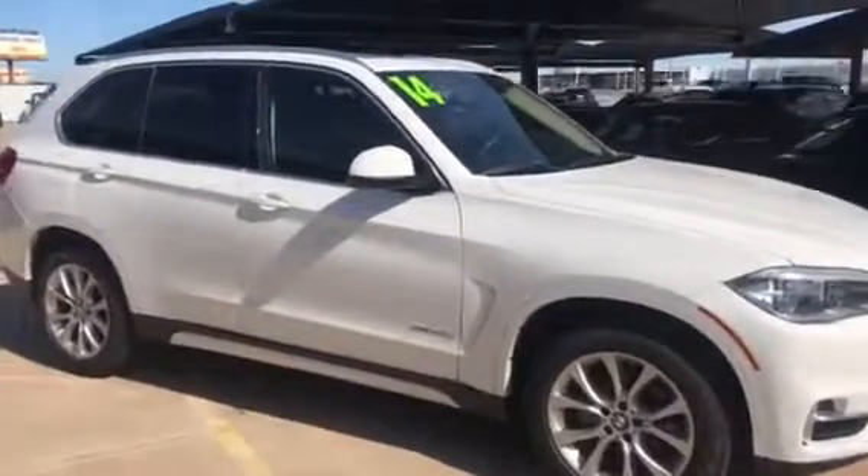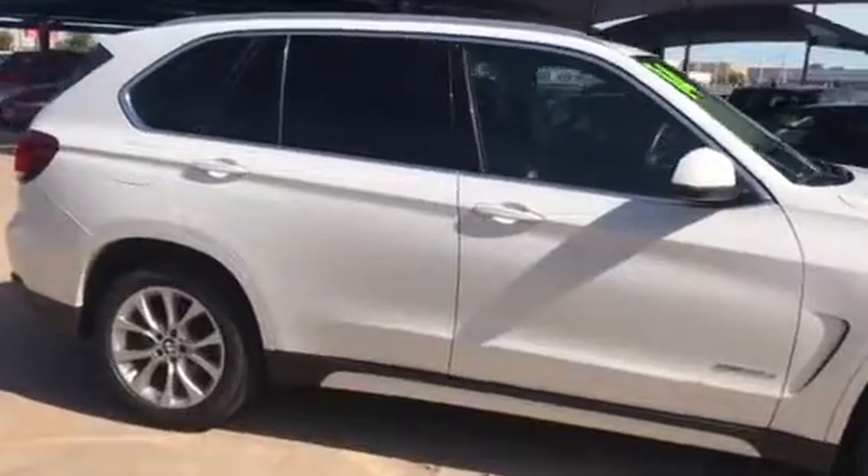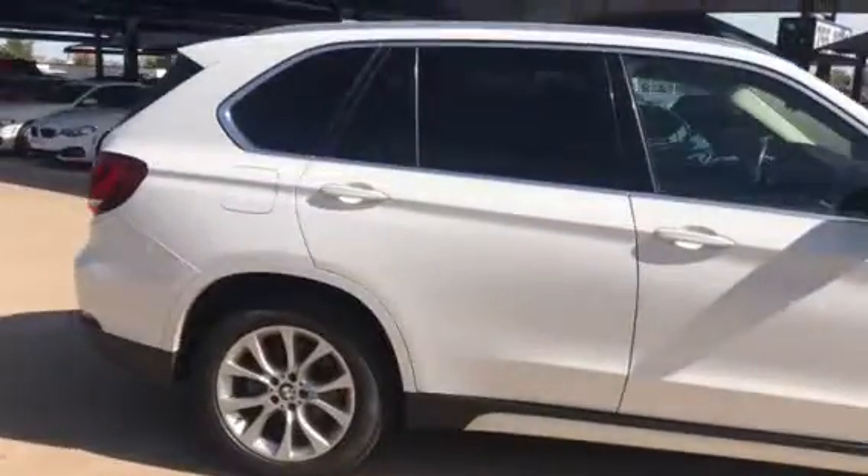Hi Kyle, this is Corey Lowe at Jackie Cooper BMW sending you your personal walk-around video on your 2014 X5 XDrive 35D.